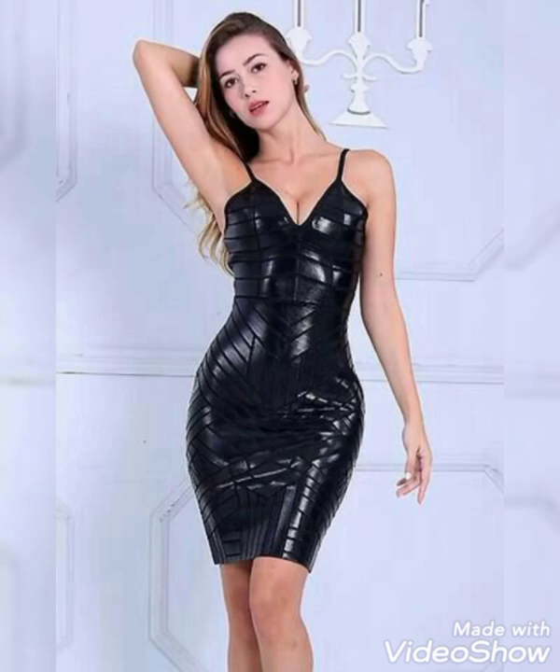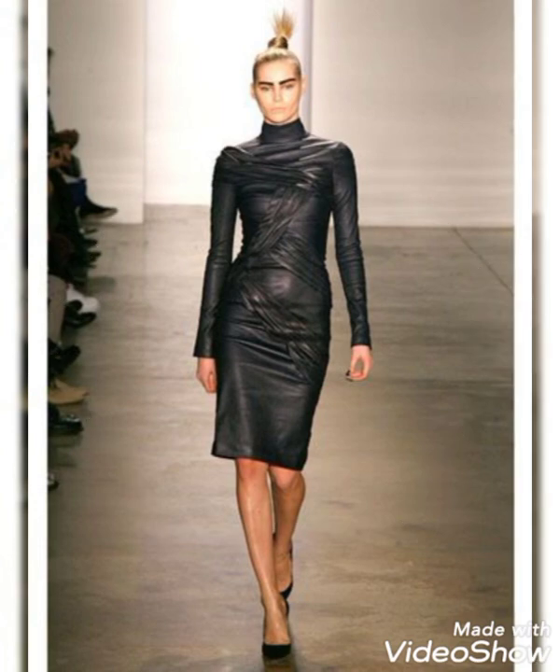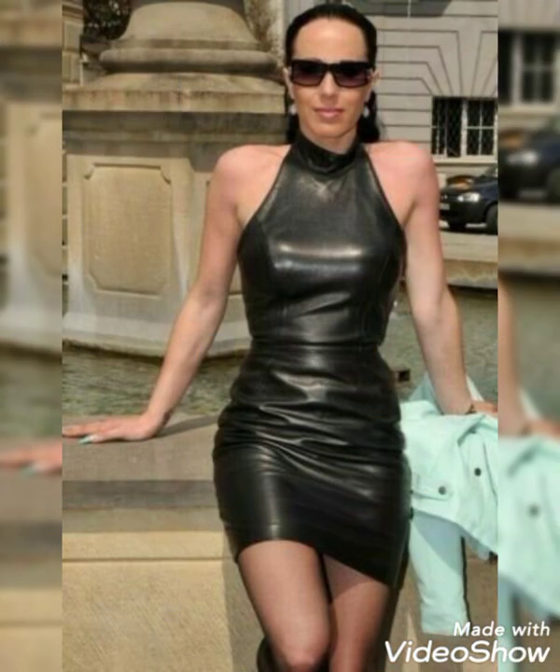Hello friends, once again welcome to our YouTube channel Fantastic Fashion. Today in this video I am showing you the very latest and very fabulous designs of leather body compresses for 40 plus sized women. This is very outstanding and attractive leather body contrasts for those ladies and women who love to wear these leather body contrasts.